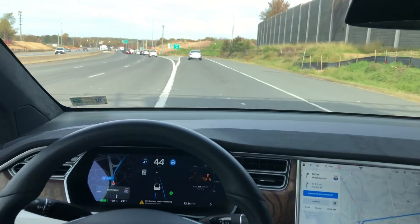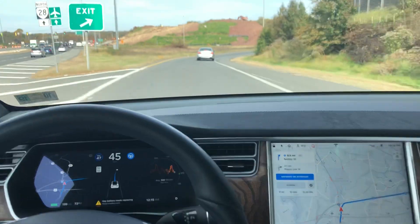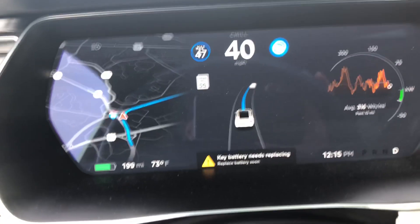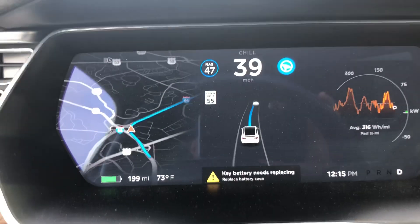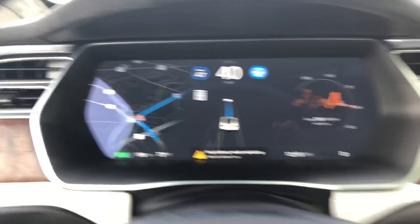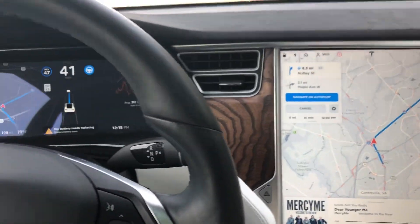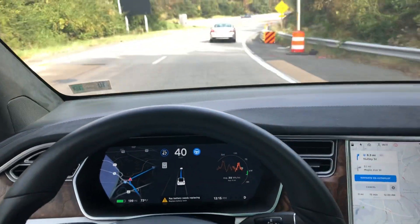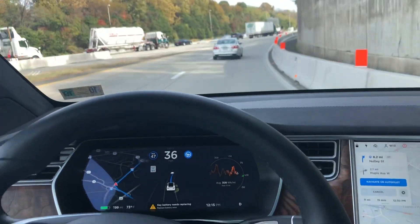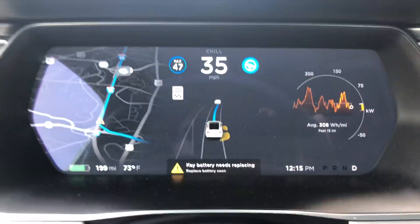We're still on autopilot and we're going to get on the on-ramp. We had a little chime and our display changed — rather than showing two blue lines on either side of the lane lines, we just have one kind of straight line illuminating to follow our route. We have a little merge area here; it's slowing down probably because of the car in front of us. It does see that the interstate has a speed limit of 55 miles an hour.